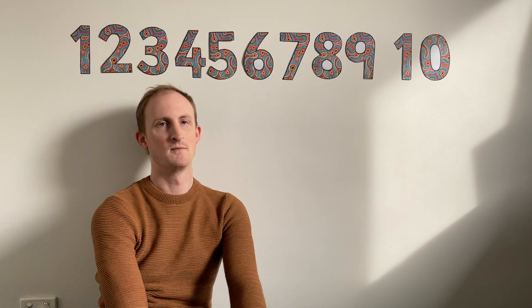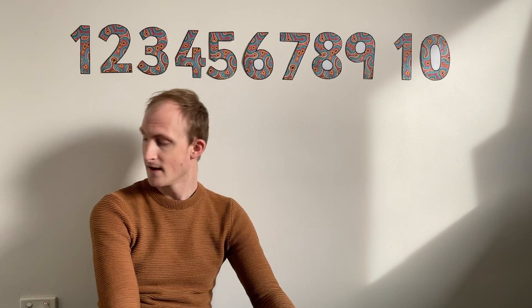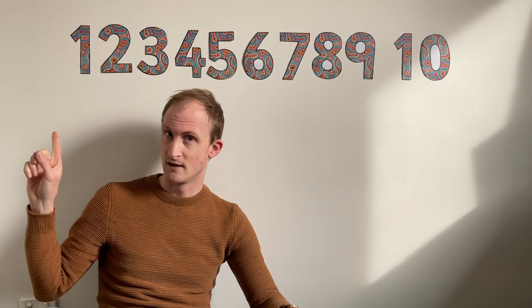Hi, Room 5. We're going to be doing some maths this morning, some number things, so I think we better do some warming up by counting together. Can you help me? Let's start over here.